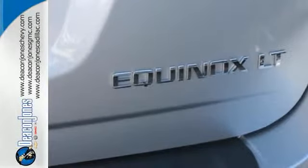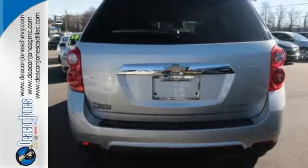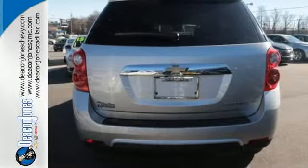Stay out of harm's way with Stabilitrac and fully automatic headlights. This Equinox also offers impressive fuel economy. Come see it today.